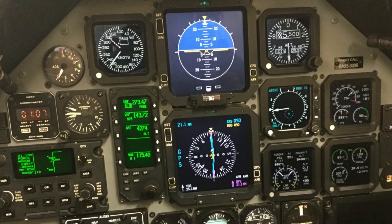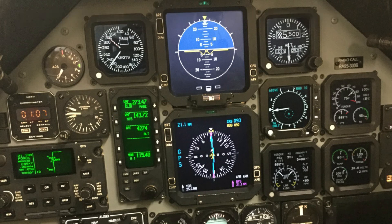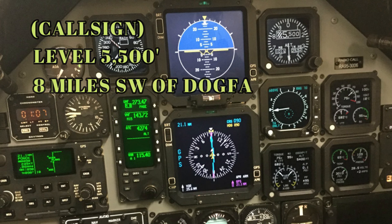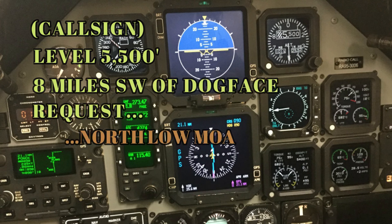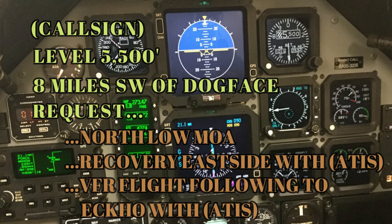Get their attention by saying: Approach north, Texan 1-3. The controller will likely respond: Texan 1-3, ident, go ahead. Your radio call should sound something like: Texan 1-3, level 5,500, 8 miles southwest of Dogface, request north low MOA. Or: request to recover east side with the ATIS. Or: request VFR flight following to Echo with ATIS.